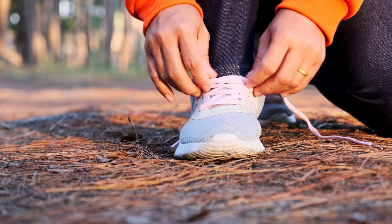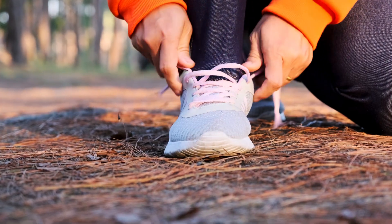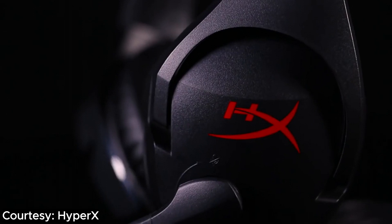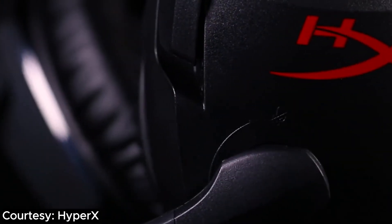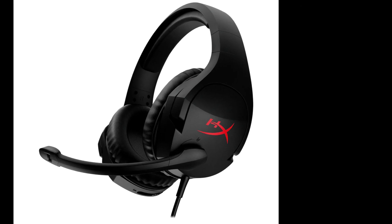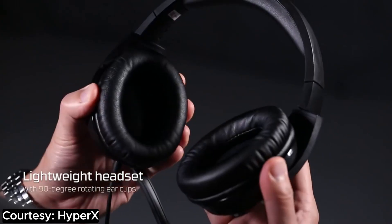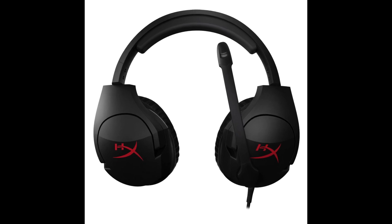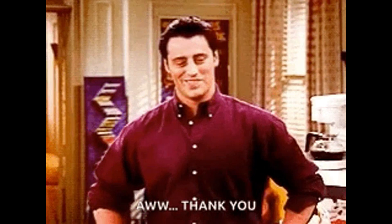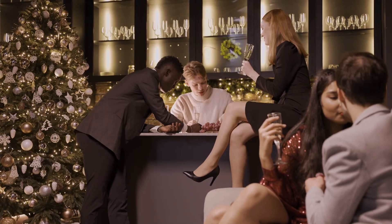Number 3: HyperX Cloud Stinger Gaming Headset. Get ready to embark on a gaming odyssey with the HyperX Cloud Stinger Gaming Headset. This gaming headset isn't just popular — it's practically the rock star of affordable choices for gamers. Picture this: lightweight construction that won't give your head a workout, ear cups that rotate like they're auditioning for a dance-off, and memory foam cushions that make your ears go, "Thank you." It's like the VIP lounge for your noggin during those marathon gaming sessions.